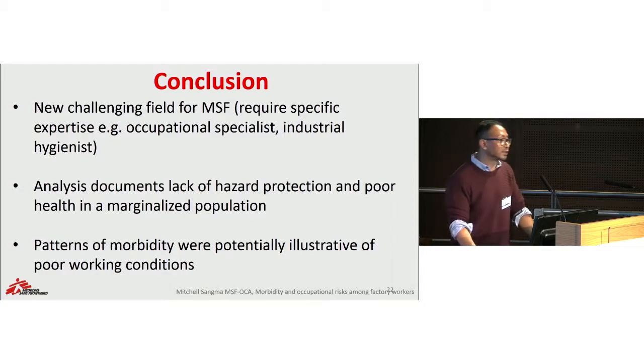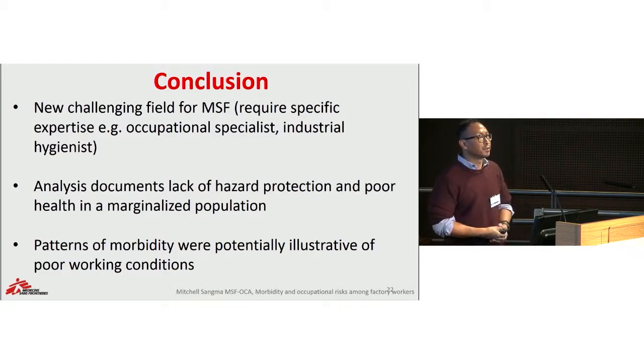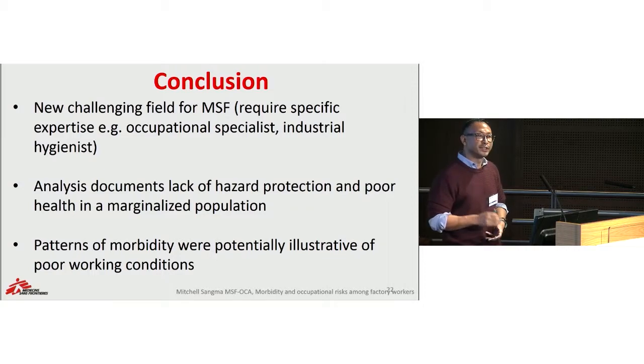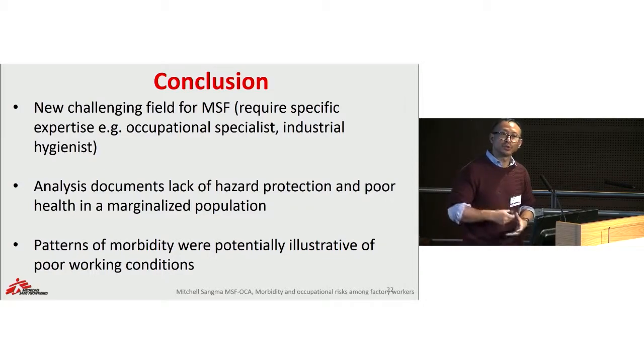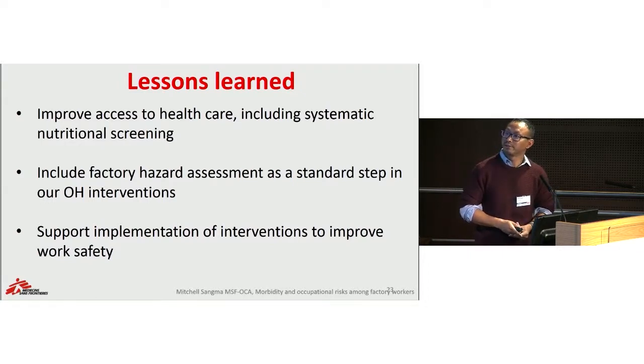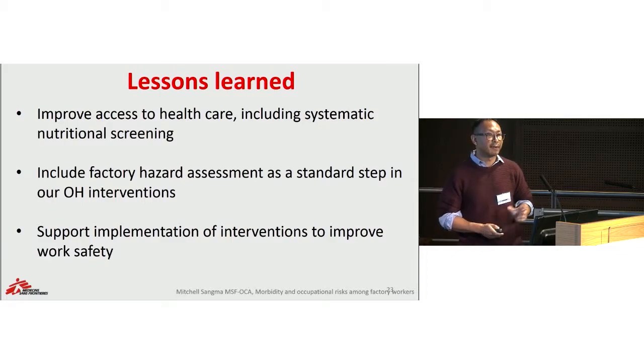In conclusion, this is a new and challenging field for MSF that requires special expertise positions such as occupational health specialists and industrial hygienists, who are not always easy to find. These analyses clearly document a lack of hazard protection and poor working environments in these marginalized populations, and the patterns of morbidity are potentially illustrative of poor working conditions. As lessons learned, there is a need to improve access to healthcare including systematic nutritional screening and nutritional interventions. For any occupational health intervention, there is a clear need for hazard assessment activities in factories, and it is very important to support implementation of interventions that aim at improving work safety.